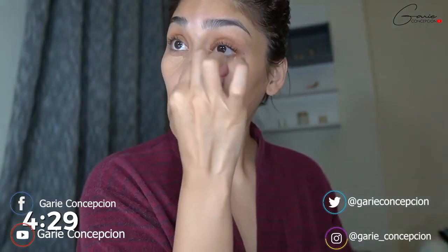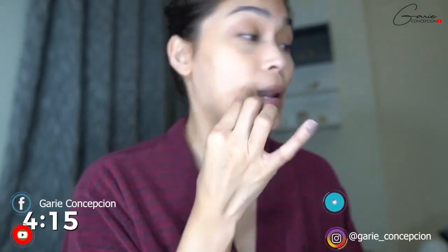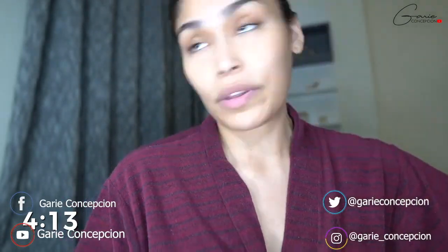Medyo ma-dark circle ako kaya okay, magugulat kung madami akong mag-concealer — this is really just me. So, you know yung ibang mga tao, gusto nilang gumamit ng kamay, kasi daw yung warmth ng kamay — it has something to do with yung pagkapit ng makeup sa balat. But ako, with my concealer I like to use a sponge.